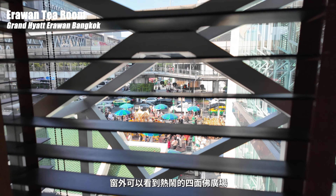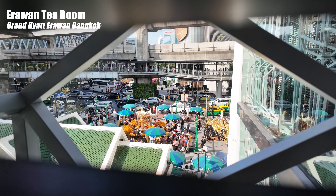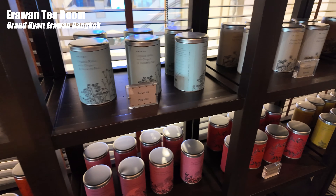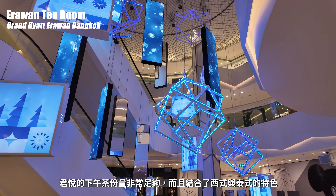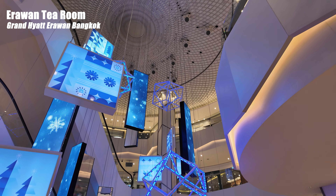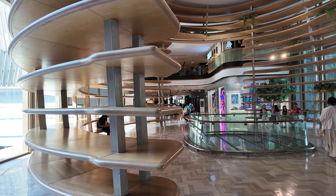窗外可以看到熱鬧的四面佛廣場，店內也有賣剛剛喝到的白茶，我決定買一罐回台灣。君悅的下午茶份量非常足夠，而且結合了西式與泰式的特色，在眾多飯店的下午茶中有它獨特的魅力。